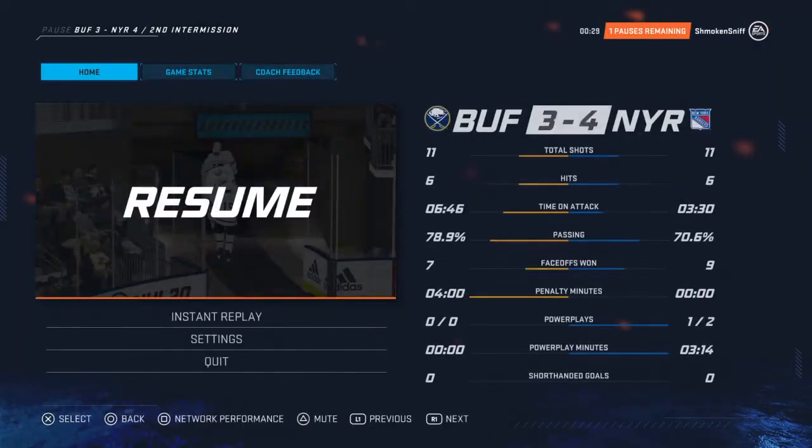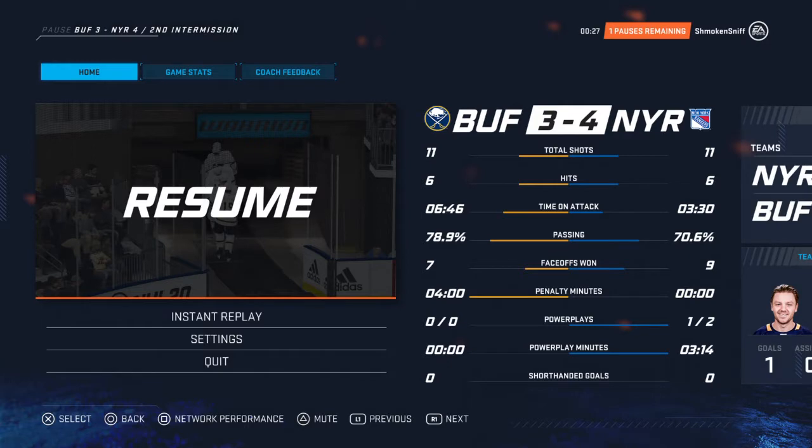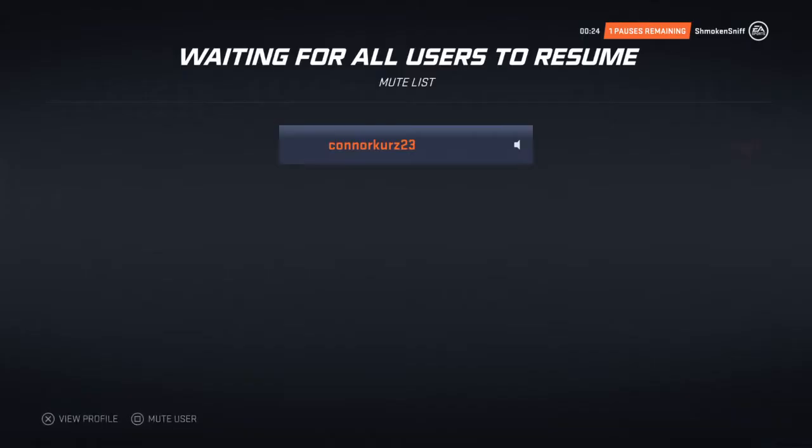Everything old is new again. If you wear your vintage jersey to our next game, you'll receive a coupon for a free burger.